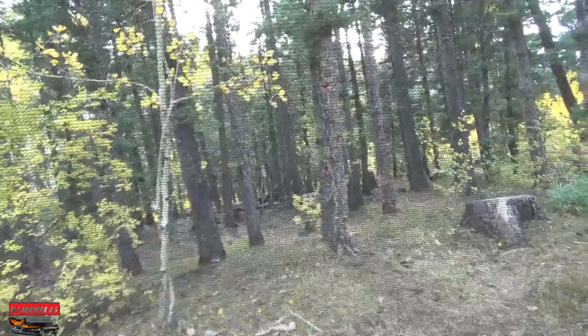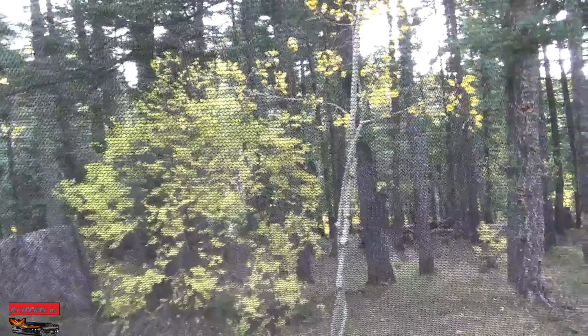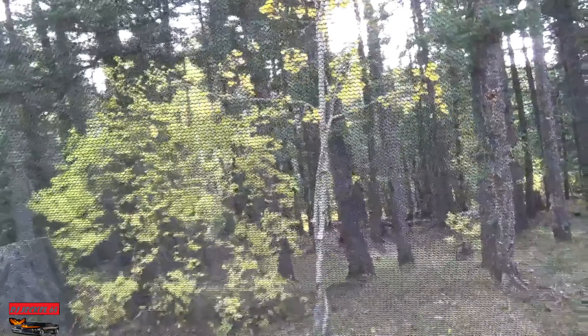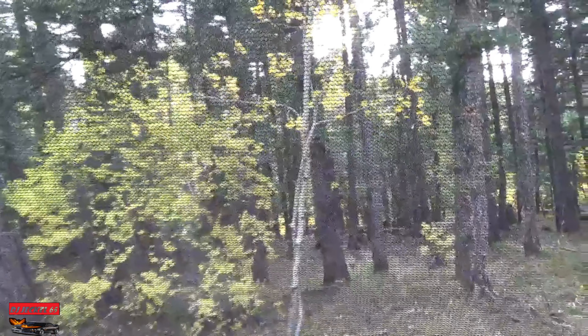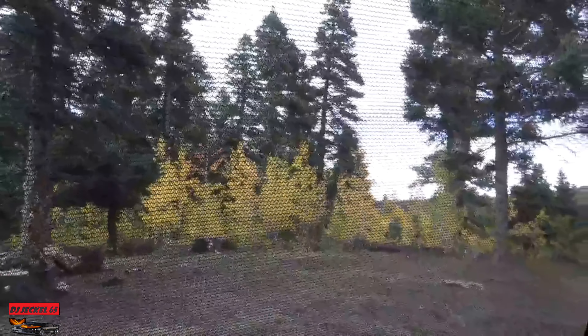Oh, it's early evening, looking at the leaves change colors. Kind of pretty. Wind's picking up just a little bit. Sounds like the ocean. Very relaxing.